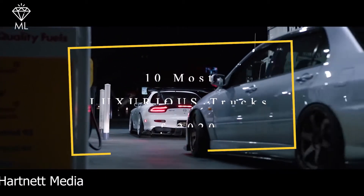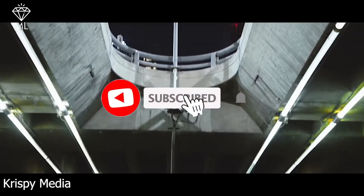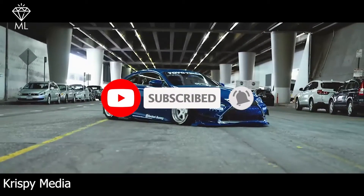Before we get started, make sure you click on the subscribe button and turn on the notification bell for more amazing videos.